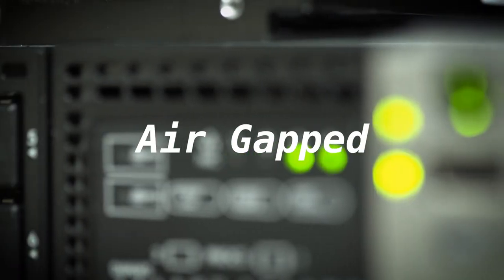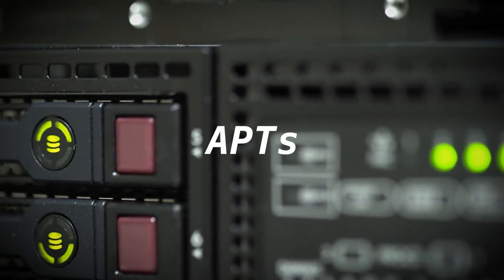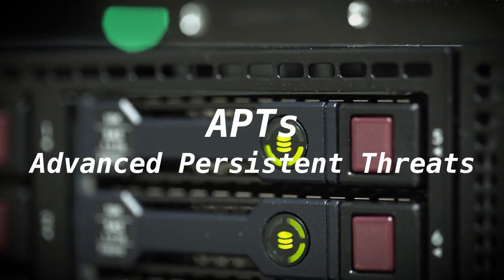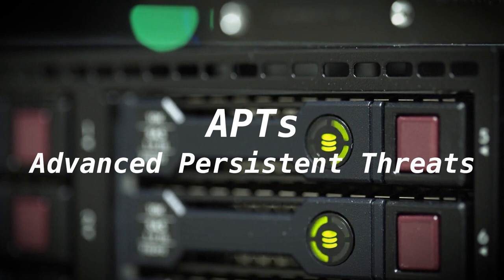Hacking an air-gapped system isn't straightforward. All of these hacks were carried out by APTs, or Advanced Persistent Threats. This refers to hacker groups known for using advanced and sophisticated techniques. Persistent, because they're continuous in their efforts to hack their target, remaining in the victim network for long periods of time. And threats — well, because they do naughty things.